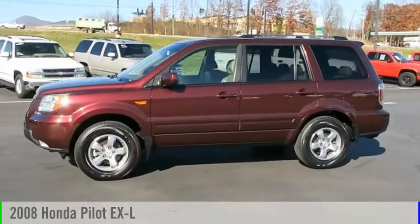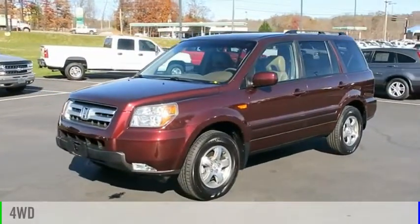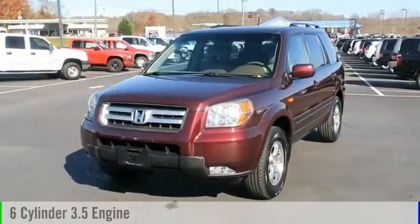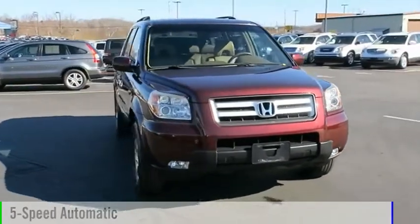We are pleased to show you the 2008 Pilot. This vehicle is powered by a four-wheel drive, six-cylinder, 3.5-liter engine, and comes with a five-speed automatic transmission.